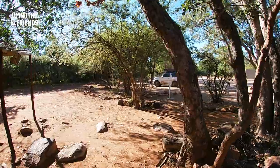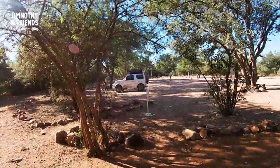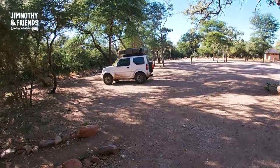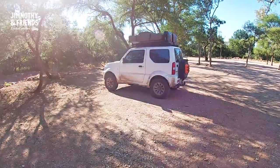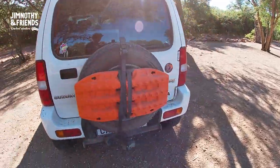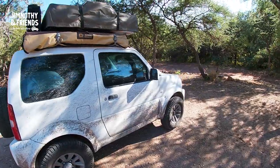There's Jimothy, our steed — our reliable friend — who has completely outshone himself on this adventure in Botswana. As you can see, he's still got a lot of the pan dust from Makgadikgadi and Goomaremi on him. We haven't even needed to use the max tracks yet. What a champ.